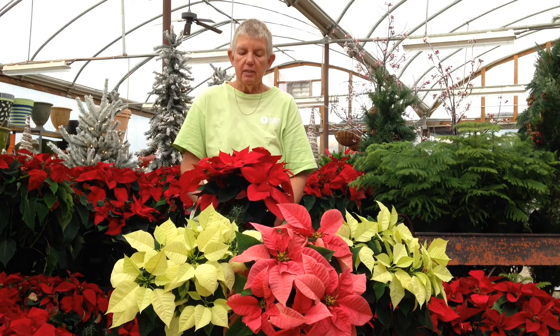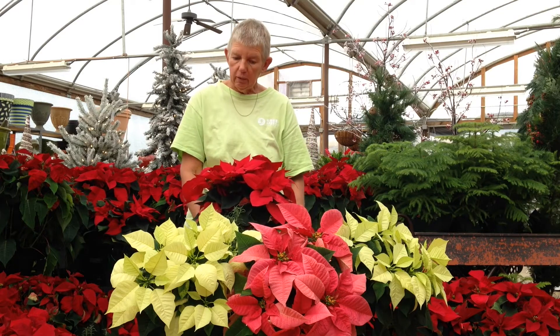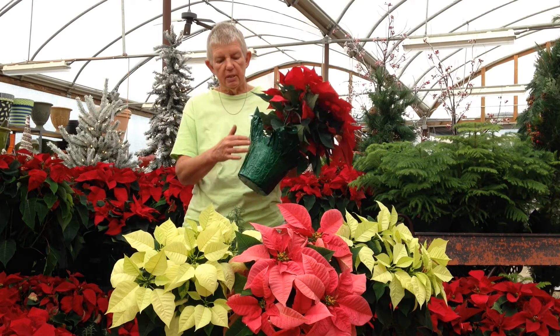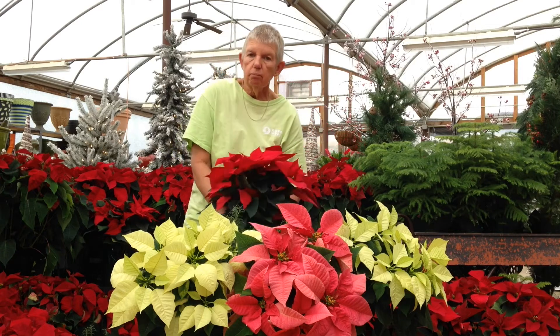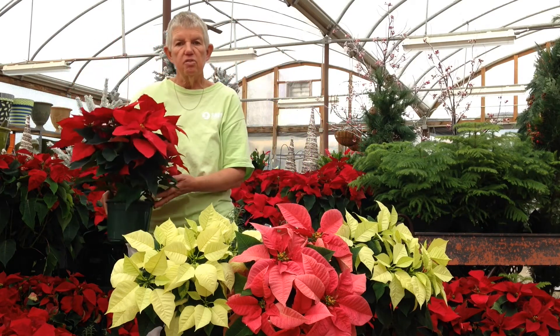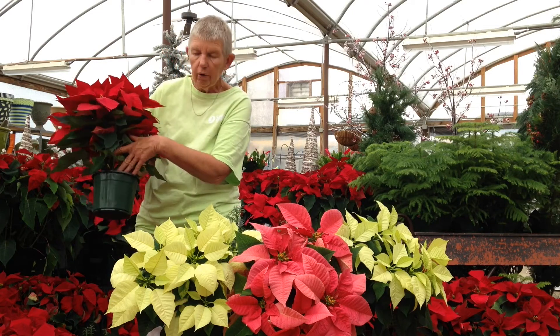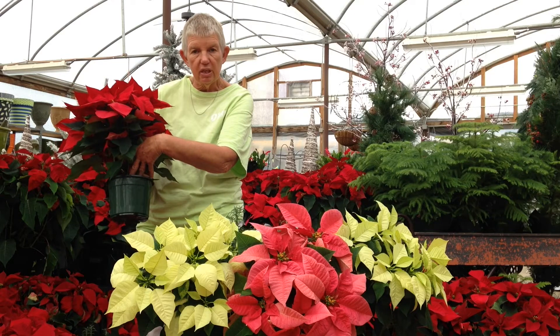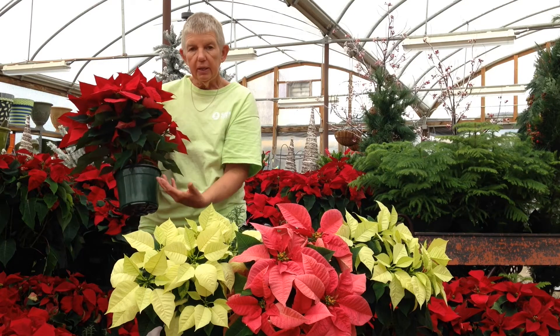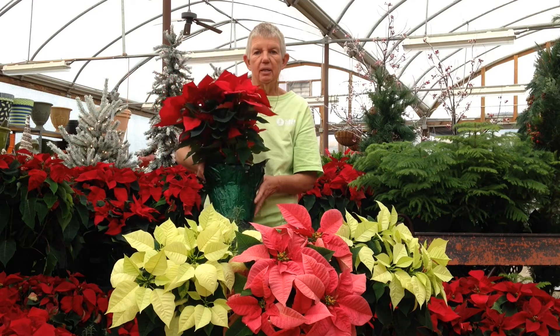Watering is very important on your poinsettias, so make sure that when you water them, you're going to do it correctly. Our poinsettias come in a foil wrap. You take them out of the wrap, take them to the sink, water them well, and make sure that the water goes underneath the leaves so it's not going to wet the leaves. Let it drain through, and when it's done draining, you can place it back into the foil.